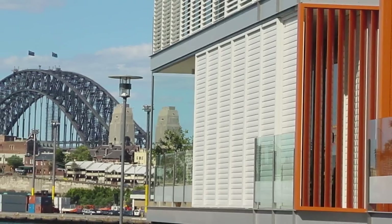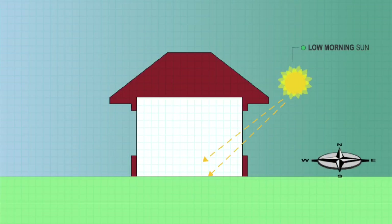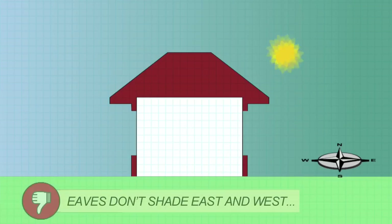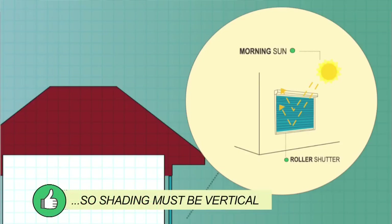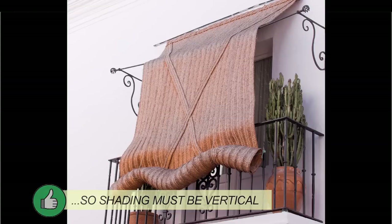High performance glazing is important, but especially on the east and west, external shading will be even more effective. On the east and west, horizontal shading such as eaves does not block any summer sun at lower angles, so shading must be vertical — with good options being shutters, pull-down awnings, shade cloth and vegetation.